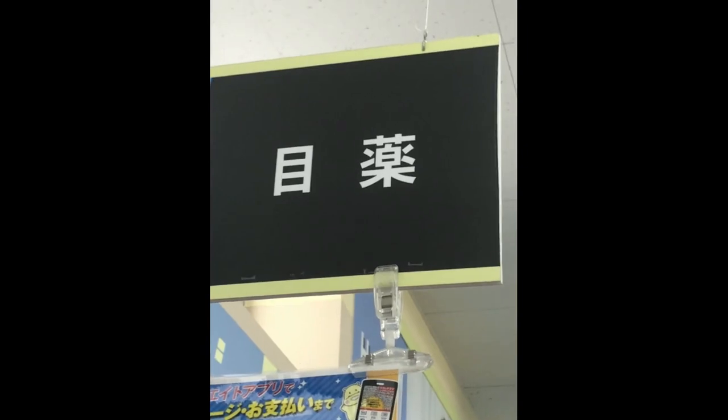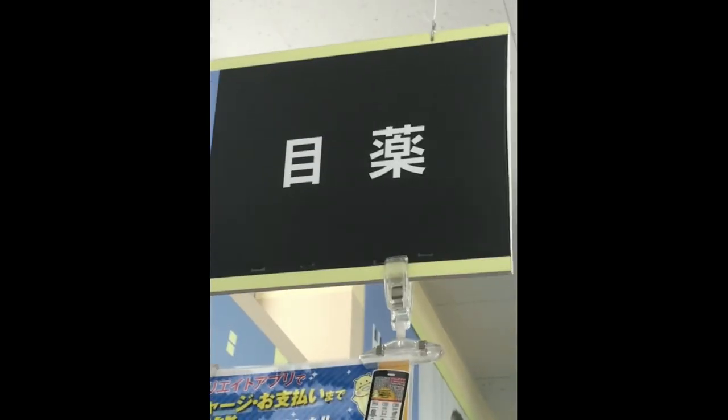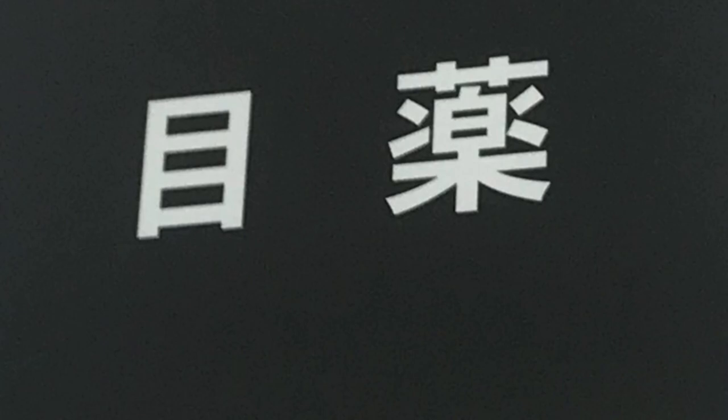Now I'm going to go over some signs you may see in the drug store. This sign says 'Kaze Gusuri,' which means cold medication. This next sign says 'Nuri Gusuri,' which means ointment — that's the ointment section. Next is the eye drop or eye care section. This kanji is for the stomach and constipation medication — 'Icho' means stomach, and 'Benpi Yaku' means constipation. Just a little extra info for you!